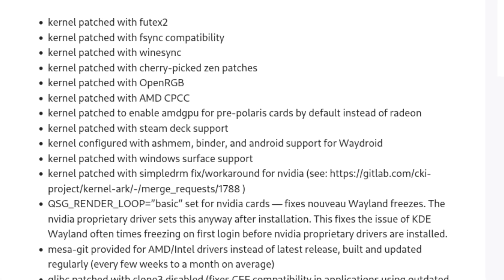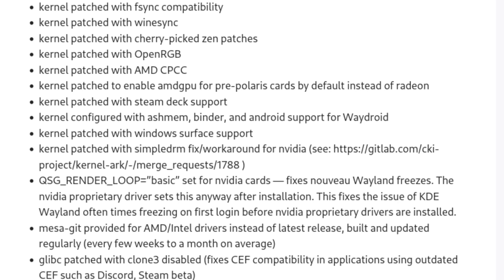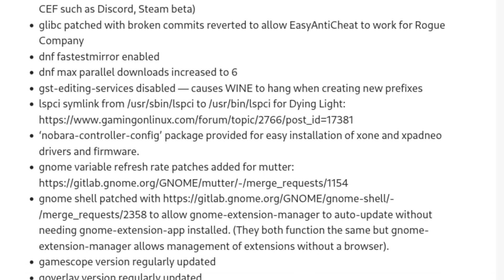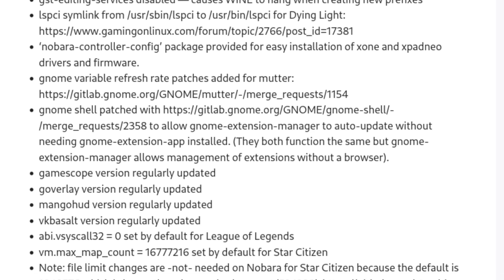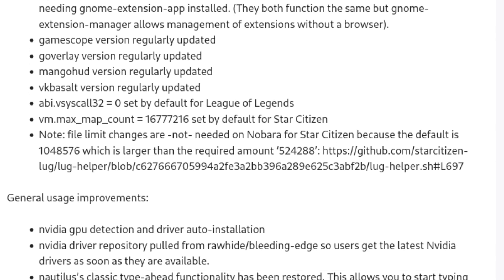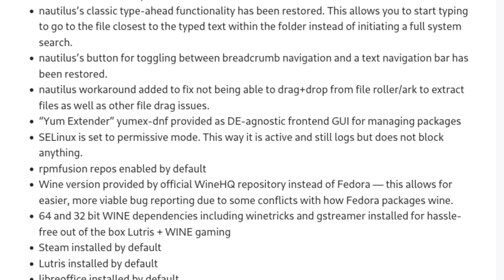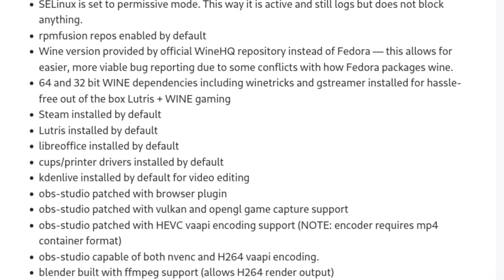Nobara also comes with countless patches for different things in the system to make your computer perform better, including 11 patches to the kernel, as well as patches to GLIBC to fix broken applications, a version of Mesa built from Git to provide newer AMD and Intel drivers, some patches for GNOME such as variable refresh rate and GNOME extension auto-updating, automatic driver installation for NVIDIA, RPM Fusion, Flathub, and many other feature additions that just don't come with stock Fedora. So if you're at all into gaming, Nobara is probably going to be a fantastic option due to a lot of the pre-included features and patches — many of which, like those kernel patches, would just be difficult to do on your own.